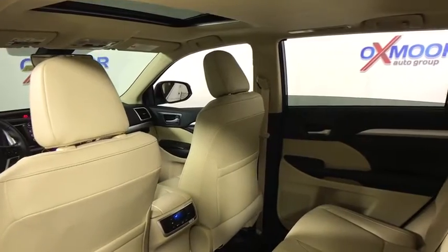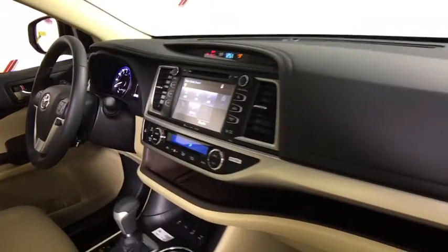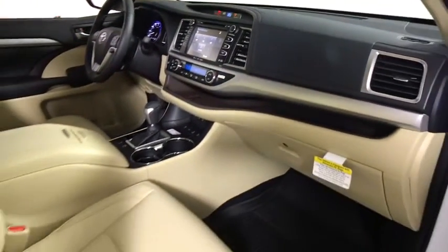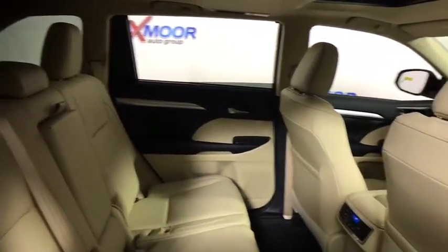Fog lights, power windows, security system, CD player, heated front seat, rear window defroster, electronic stability control, trip computer, remote keyless entry, brake assist, power moonroof, panic alarm.